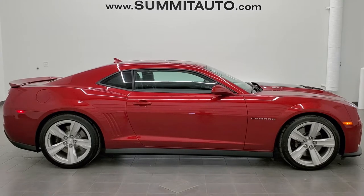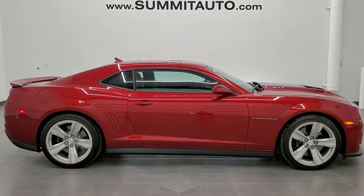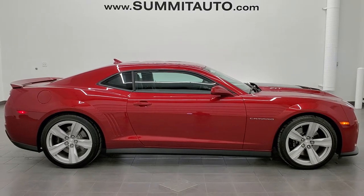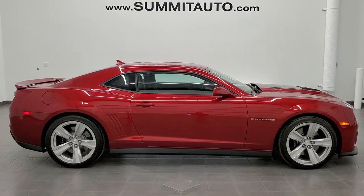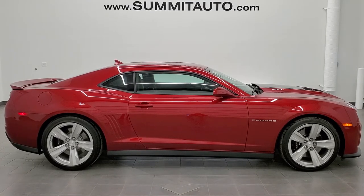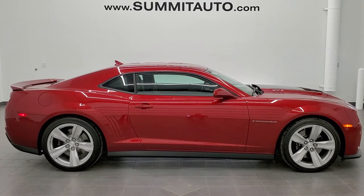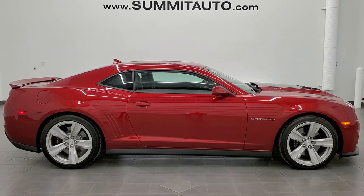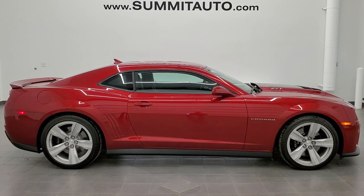In a second you will see a link to subscribe to our YouTube channel in the upper left, a link to more Camaro videos like this one in the upper right, a link to this vehicle on our website in the lower left, and a link to one of our latest YouTube videos in the lower right. Click those out and we're super excited to help you with this ultra-clean, ultra-low-miles 2013 Chevy Camaro ZL1 in crystal red tint coat. Thanks again for checking out the video.